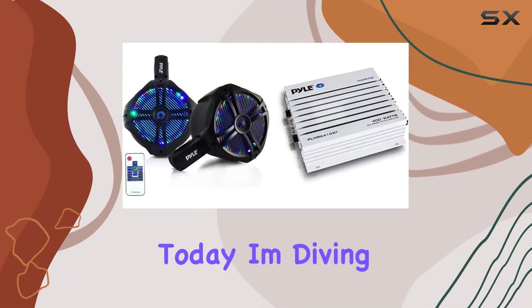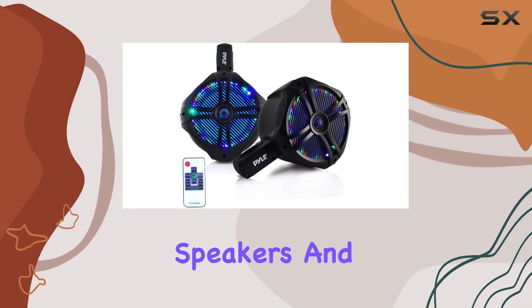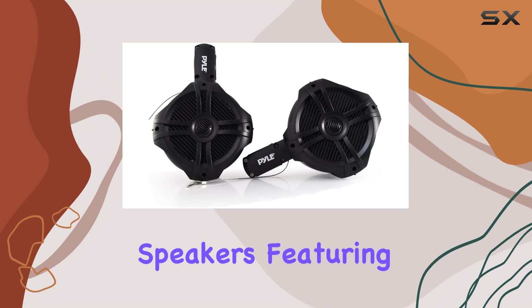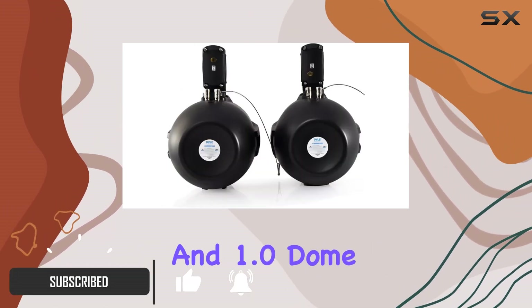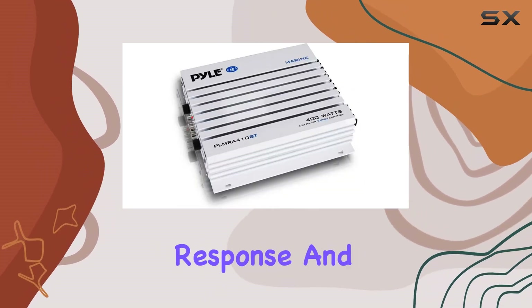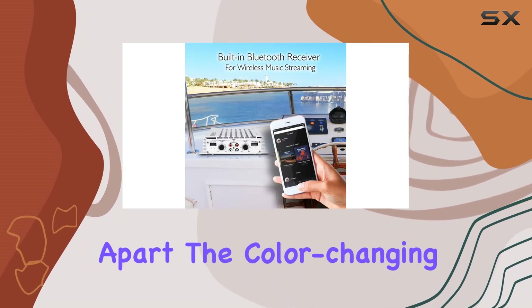Hey everyone, today I'm diving into the world of marine audio with Pyle's waterproof marine wakeboard tower speakers and Bluetooth amplifier. Let's kick things off with the speakers, featuring 6.5 inch dual subwoofers and 1.0 dome tweeters. These deliver impressive bass response and crisp highs, all wrapped in a durable butyl rubber surround.